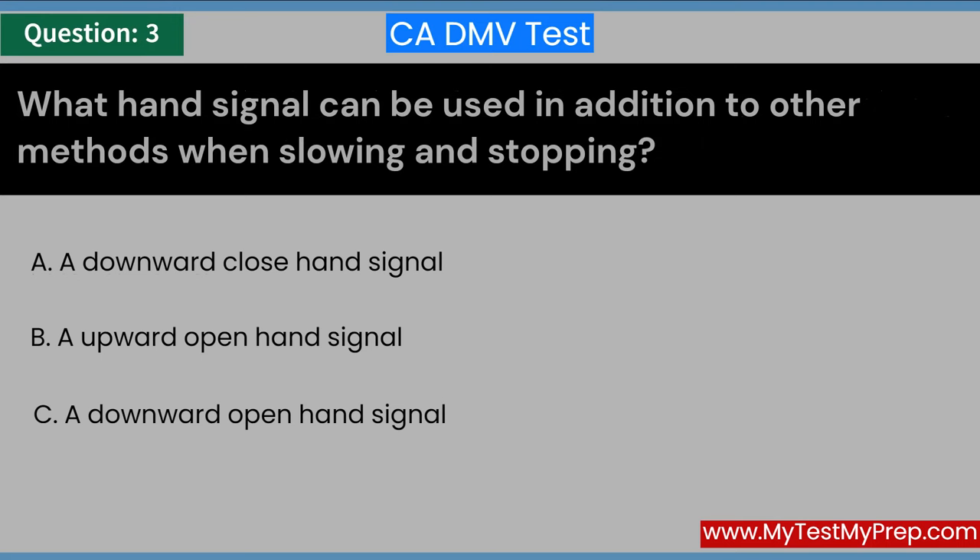What hand signal can be used in addition to other methods when slowing and stopping? A. A downward close-hand signal. B. An upward open-hand signal. C. A downward open-hand signal. Answer: C. A downward open-hand signal.